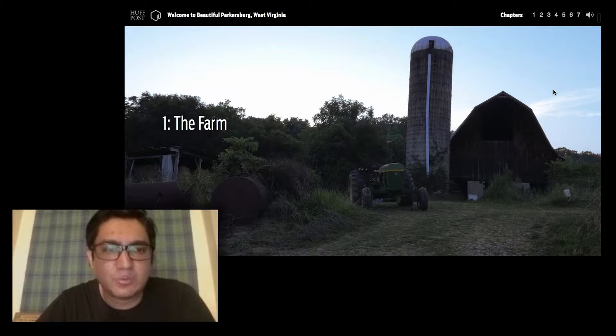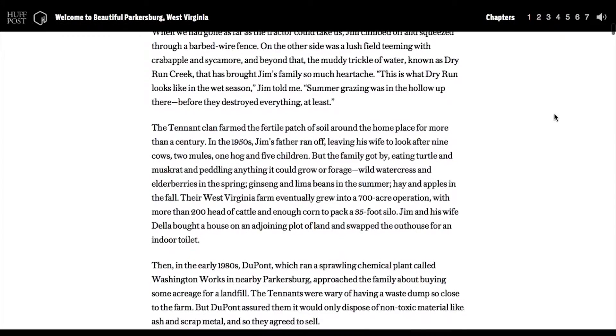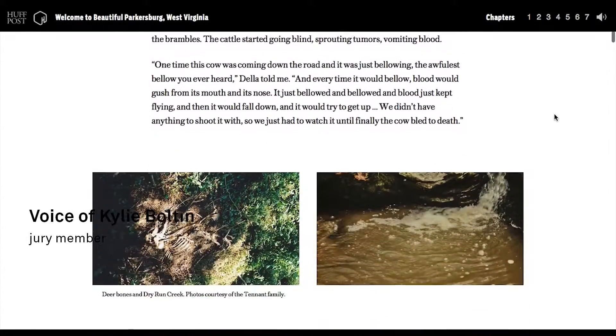What I think really worked for Welcome to Beautiful Parksburg was that I don't think they tried too hard. It's detailing the context, the environment,